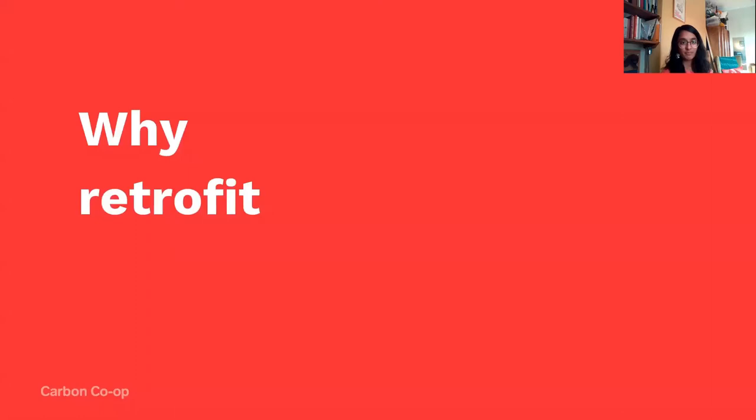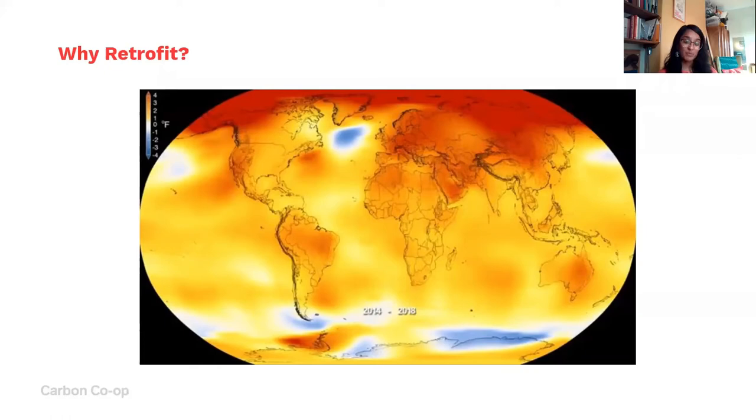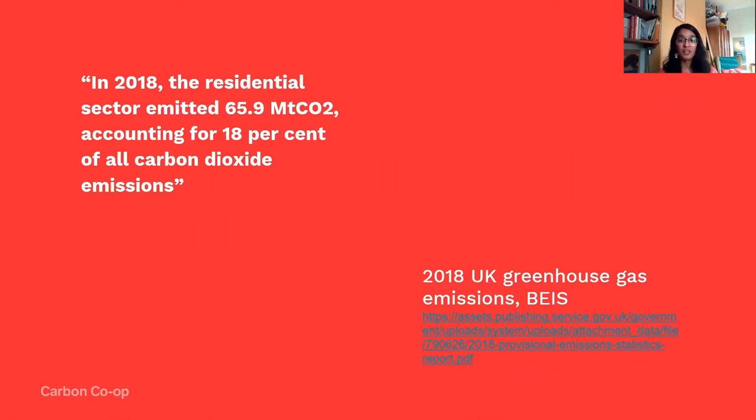So, why retrofit? Climate change is what's brought us all here to the Climate Action Festival. It actually surprised me when I first learnt this: around 18% of all of the UK's carbon dioxide emissions comes from the residential sector, and quite a big chunk of that is heating. The way we heat our homes is a big part of the problem — and a big part of how we can contribute to a solution.